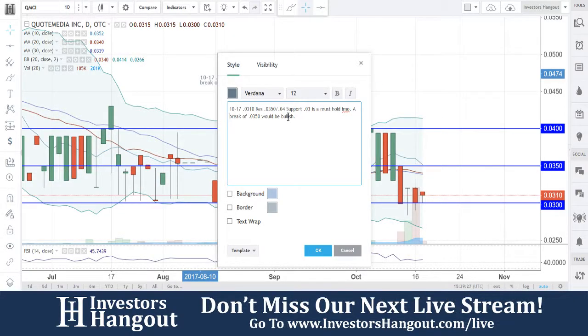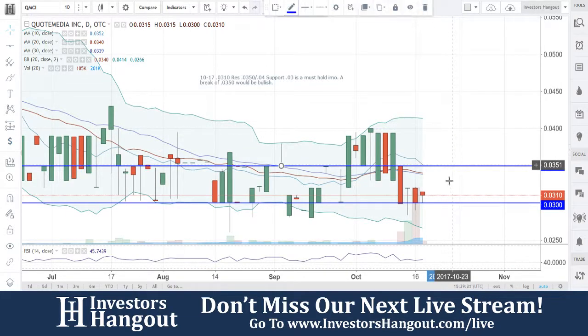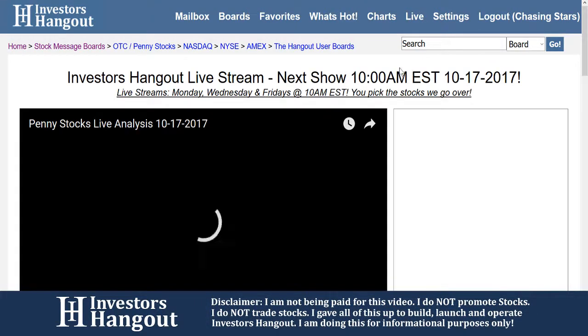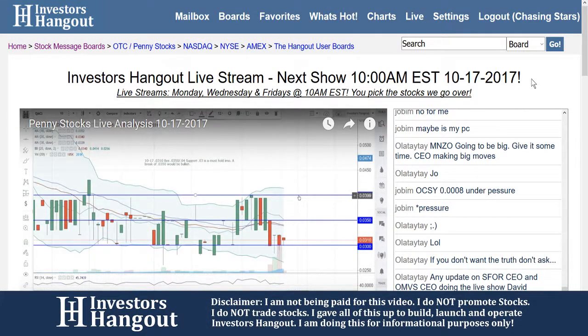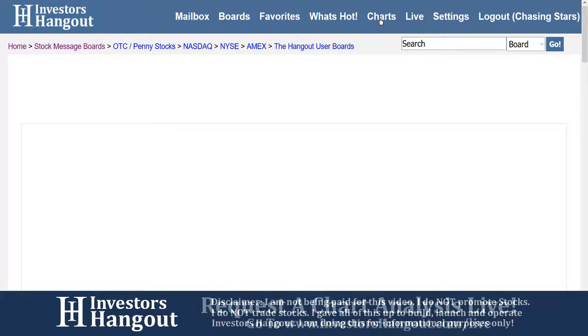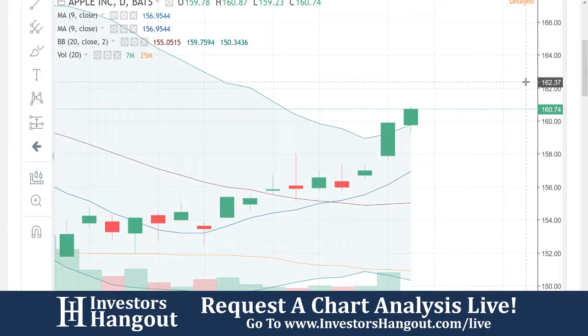If you follow the stock, make sure you hit the like and subscribe — we'd appreciate it. You can join us for our next live show over on investorshangout.com/live — that will bring you to the live show where you'll get the time and date for the next session. If you'd like to follow along with the charts, just click on charts over on InvestorsHangout to bring up the same exact chart I was just looking at.